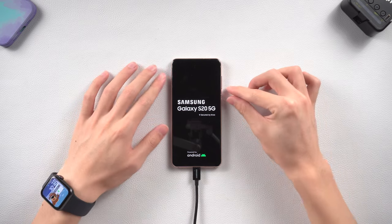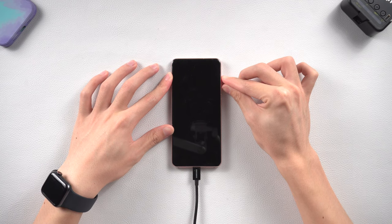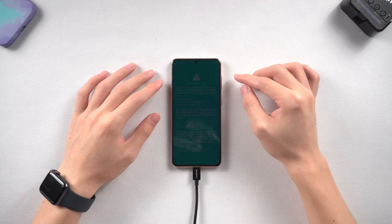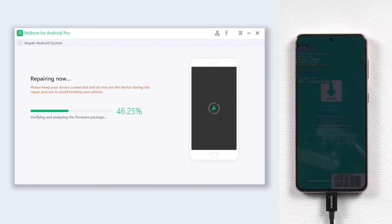Press the volume down and power buttons to force turn off the stuck phone. Once powered off, press the volume up and volume down buttons at the same time. Keep pressing until the warning page shows up and choose to enter the download mode — or your Samsung may go to the download page directly. Then Reiboot will begin to fix your Samsung phone stuck on logo issue — it will take a while, be patient.